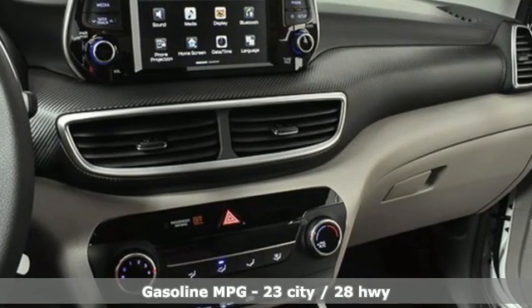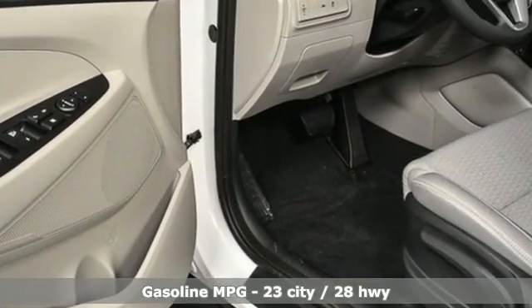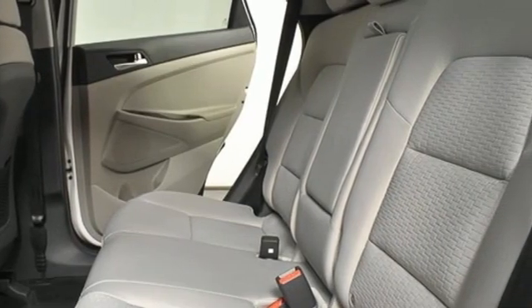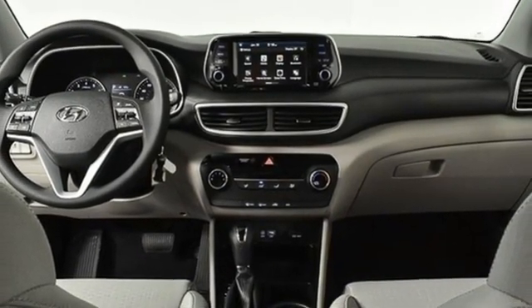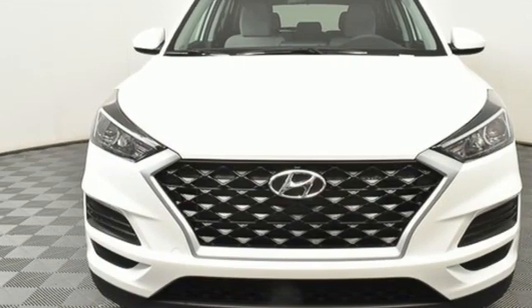Inline 4-cylinder engine, manual tilting steering column, streaming audio, manual telescoping steering column, wireless phone connectivity, external memory control, aluminum wheels, USB port, and automatic transmission. Stop in for a test drive and make it yours today.